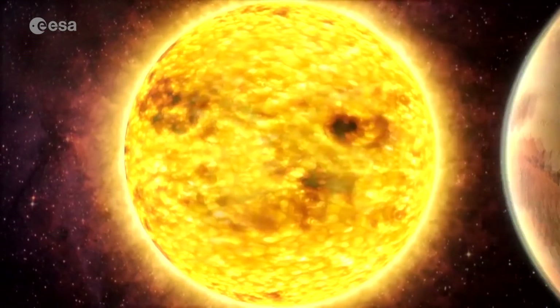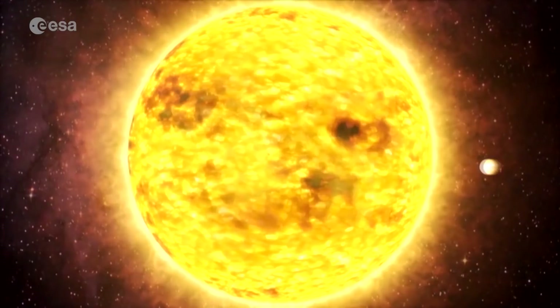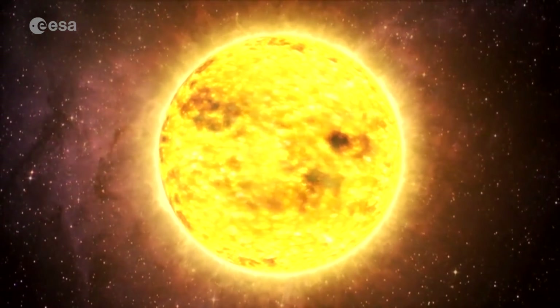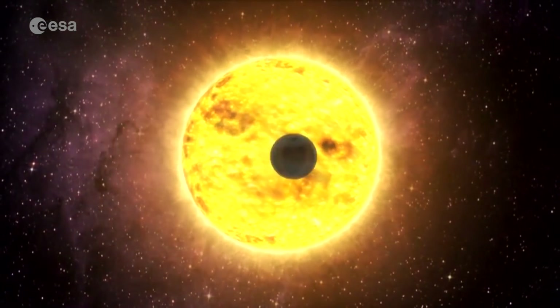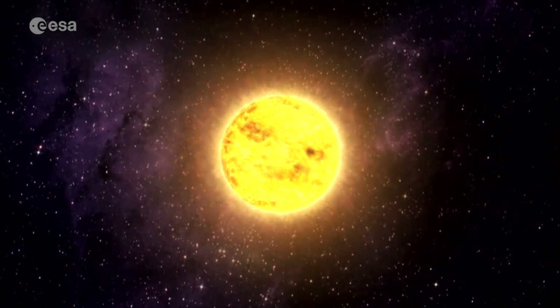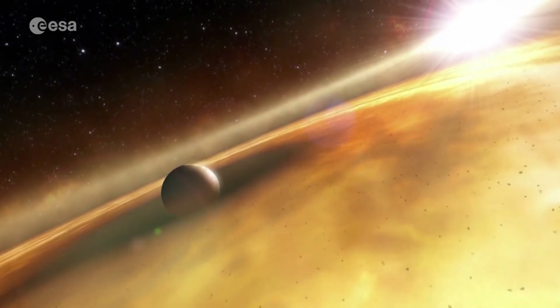CHEOPS will measure the minute dip in light from a star when a planet transits across it. The size of the dip provides a direct measure of the ratio of the size of the planet and the star. This, combined with a knowledge of the size of the star, gives the planet size.